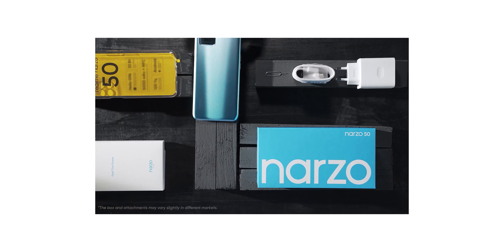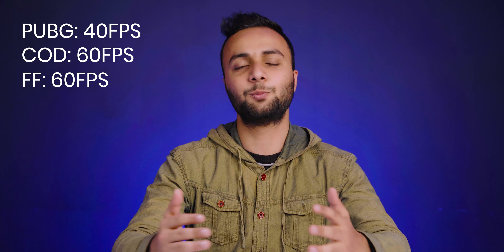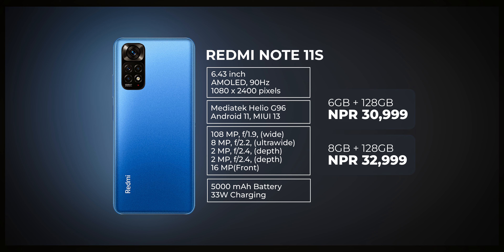You can get a touch sampling rate of 180Hz, making the gaming experience feel snappy, smooth, and immersive. It also has gaming features including a gyro sensor. In PUBG you can get 40fps, and in Call of Duty and Free Fire you can get a smooth 60fps experience. The battery is 5,000 mAh with a 33W charger, and it comes with 6GB of RAM.